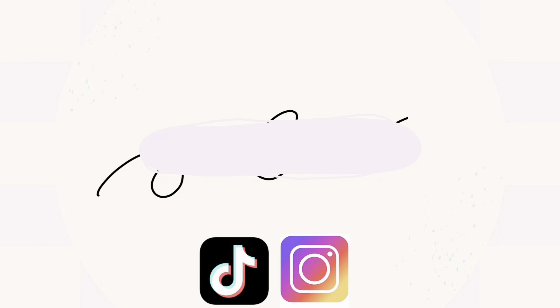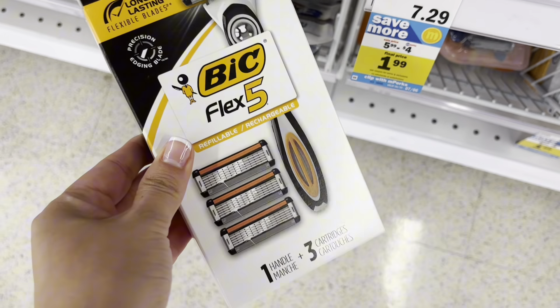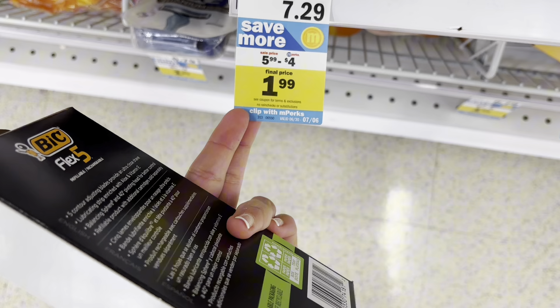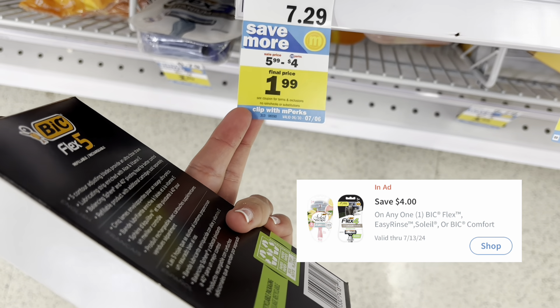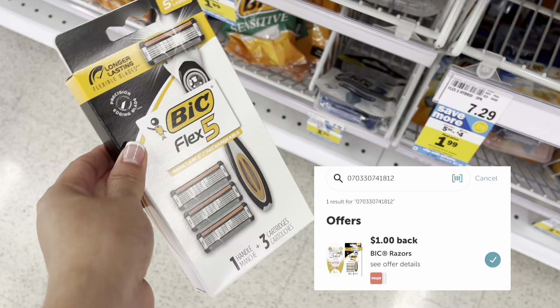Hey savers, we are getting right into these Meijer deals. The Flex 5 Hybrid three-pack looks like this — on sale for $5.99 with a $4 off mPerks coupon dropping it down to $1.99, but there is also a dollar back on Ibotta making it 99 cents.